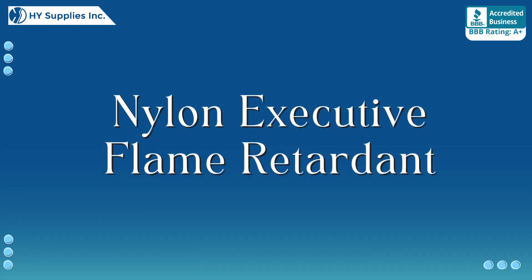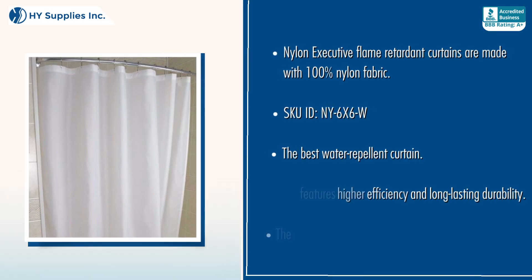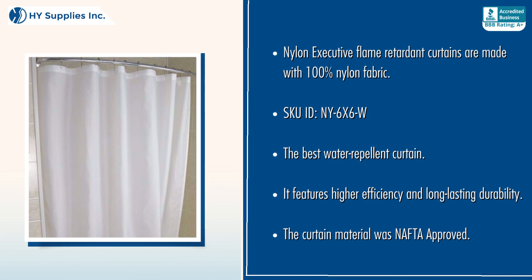Nylon Executive Flame Retardant curtains are made with 100% nylon fabric. The best water repellent curtain, featuring higher efficiency and long-lasting durability.